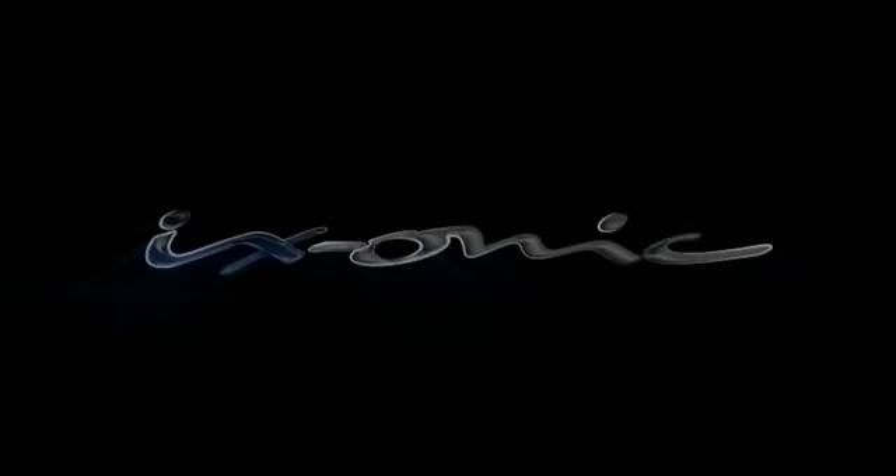We want to create a name which expresses the feeling of that design. Here it comes, the Exonic.